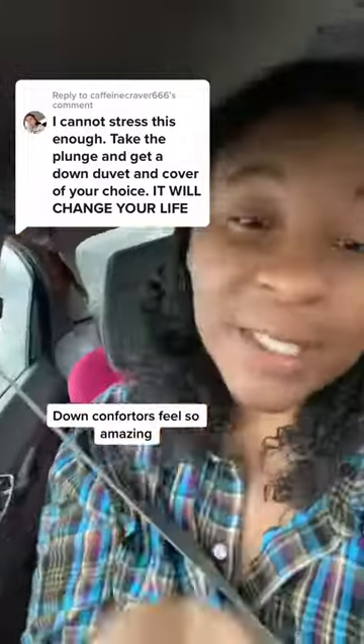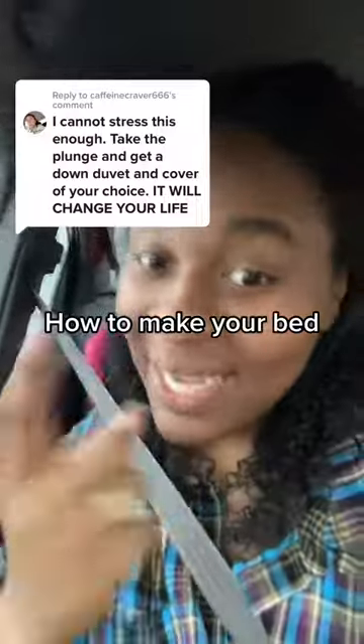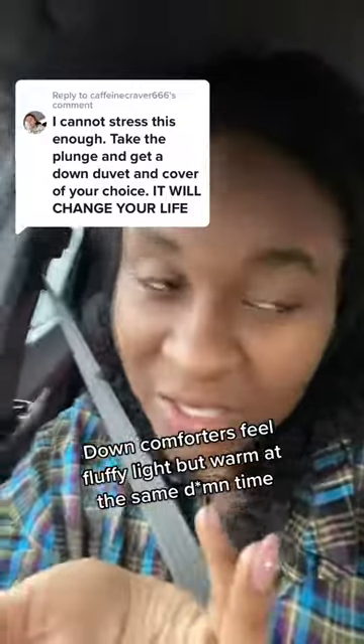He said get a down comforter. Now, some of y'all may be allergic, so make sure you get the one that's hypoallergenic — that's the one I have. We're telling you to get down because it's amazing, and if it's hypoallergenic it's going to have more of a dust mite filter than a regular light cotton comforter.